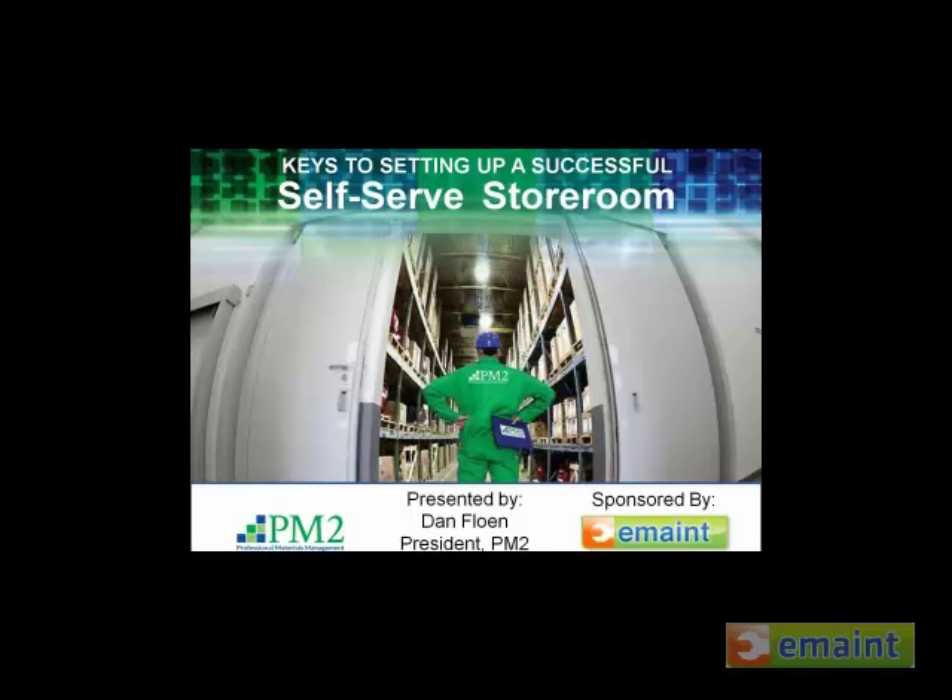I am. Thanks, Rona. Thanks to you, Dan, too, for taking time out and presenting this topic. We've had over a couple of hundred people sign up for the webinar. As they are starting to log in, maybe you can tell us a little bit, out of all the different services you offer and things you've seen over the decades, what made you pick this topic of the self-serve storeroom for today's discussion?